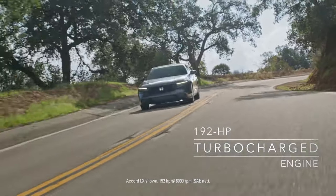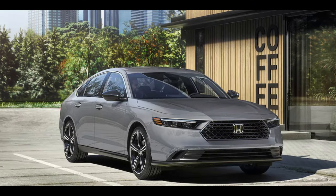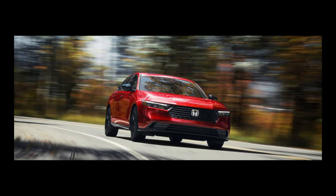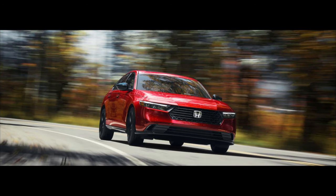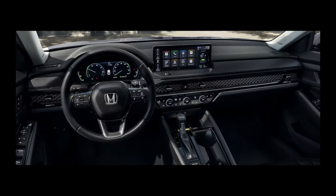The side profile of the car is clean and minimalist, with a sharp character line that runs along the bottom of the doors. The rear of the car features a sculpted deck lid, a subtle lip spoiler, and LED taillights that wrap around the corners. Overall, the Honda Accord 2023 has a dynamic and sporty design that is sure to appeal to drivers who want a car that looks as good as it performs.